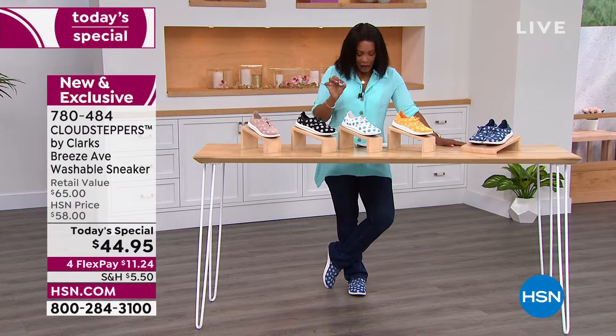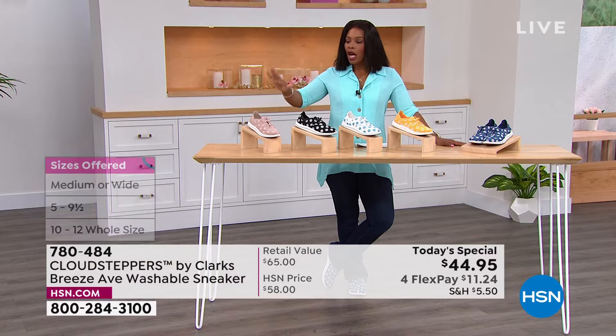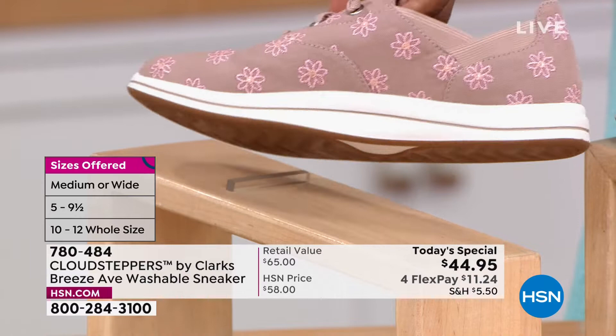All you're doing today is choosing which color you want. They all have the same really fun, pretty embroidered daisy design. You can get them in taupe with beautiful blush embroidery going all the way around the front, side, back, even the instep. There's also black with traditional-looking white and yellow daisies.